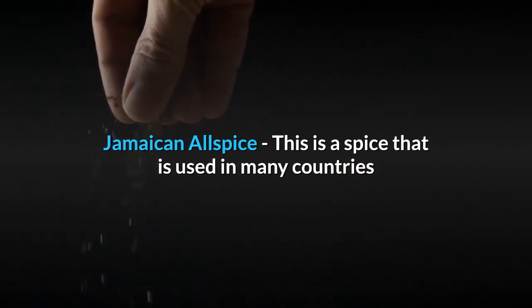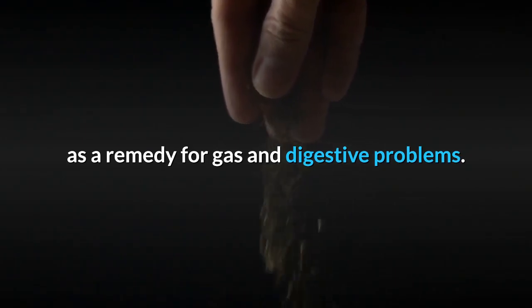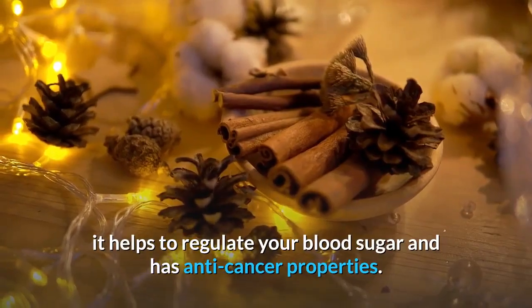Jamaican Allspice is a spice that is used in many countries as a remedy for gas and digestive problems. Cinnamon doesn't just taste delicious — it helps to regulate your blood sugar and has anti-cancer properties.